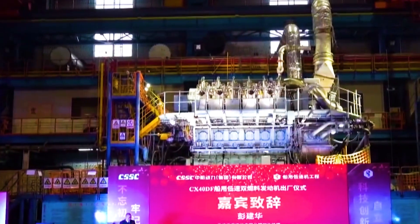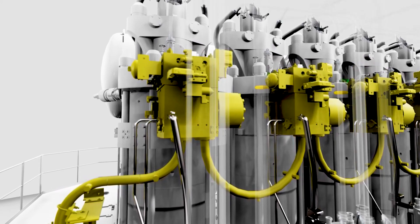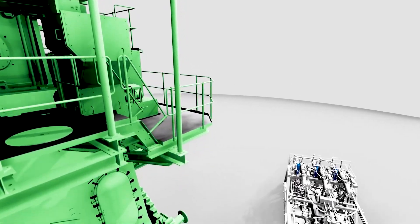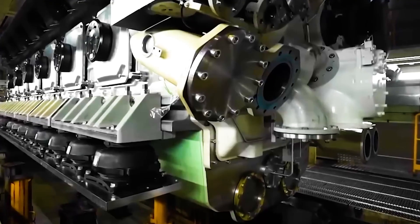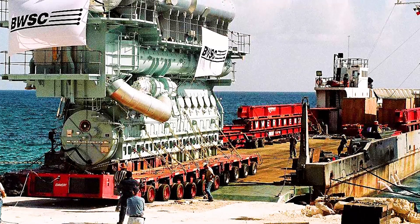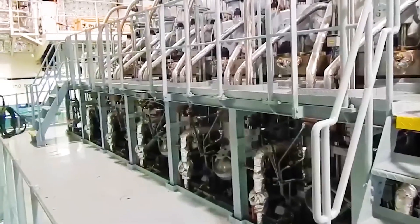Although China has become the world leader in dual-fuel engine technology, they are still pursuing higher technological levels. The latest dual-fuel engine technology developed in China has been upgraded to version 2.0. As early as early 2023, a subsidiary of CSSC completed the first delivery of this generation of engines.